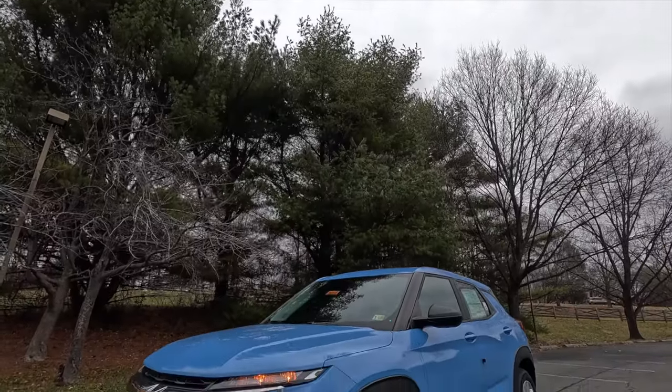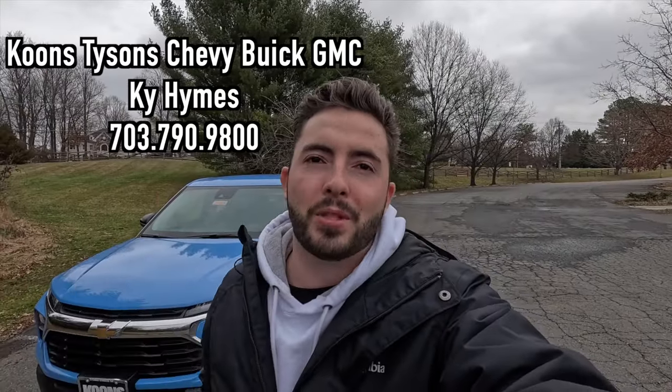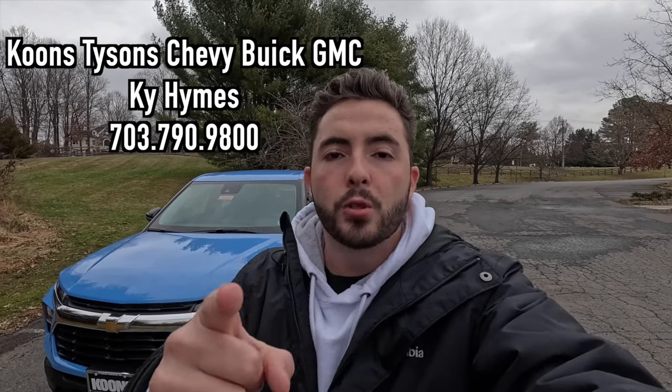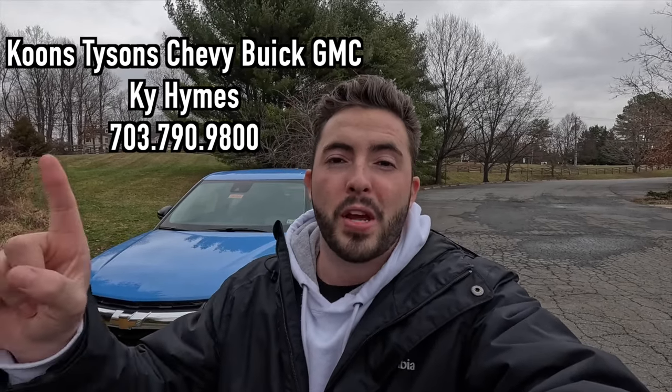What's up YouTube, I hope each and every one of you guys are healthy and enjoying life today. In today's video I'm going to be reviewing the 2024 Chevy Trailblazer LS. Huge thank you to Kai Himes over at Koons Tyson Chevy Buick GMC for allowing me to do this video. If you are interested in this particular Trailblazer or any GM product with the exception of Cadillac, Kai's information will be on screen and in the description box below.